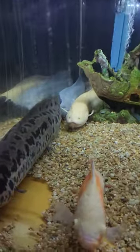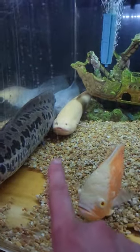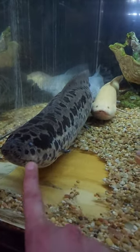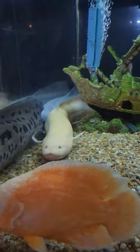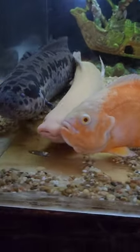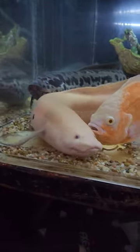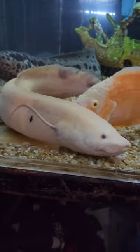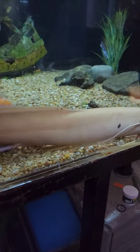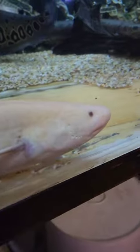Absolute beauties, let me tell you. This guy is pushing the length of my lungfish, but my guys are just super girthy so I'll get him fattened up real quick. He is just a curious little fellow, coming in and checking everything out. Beautiful little lungfish — I can't get over this guy. Just exceptional coloring, everything about him is just beautiful. Expensive fish right here too, wow.